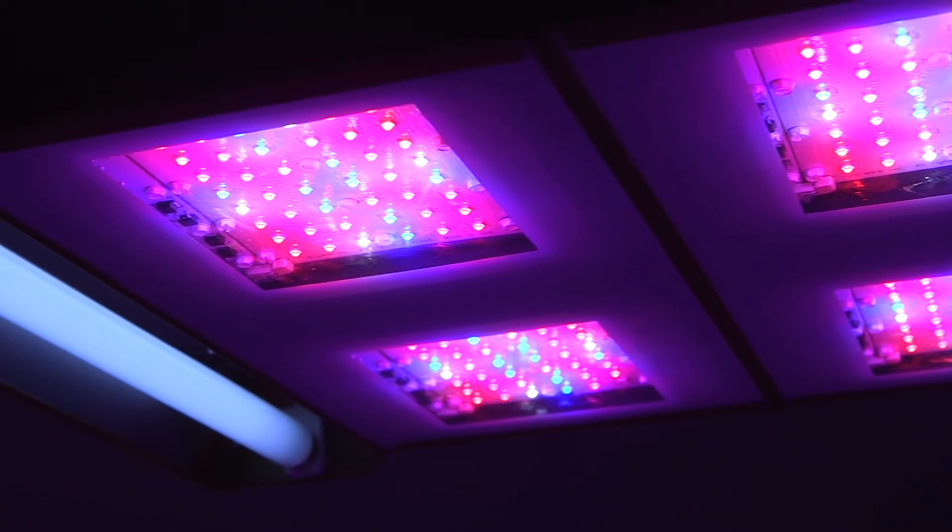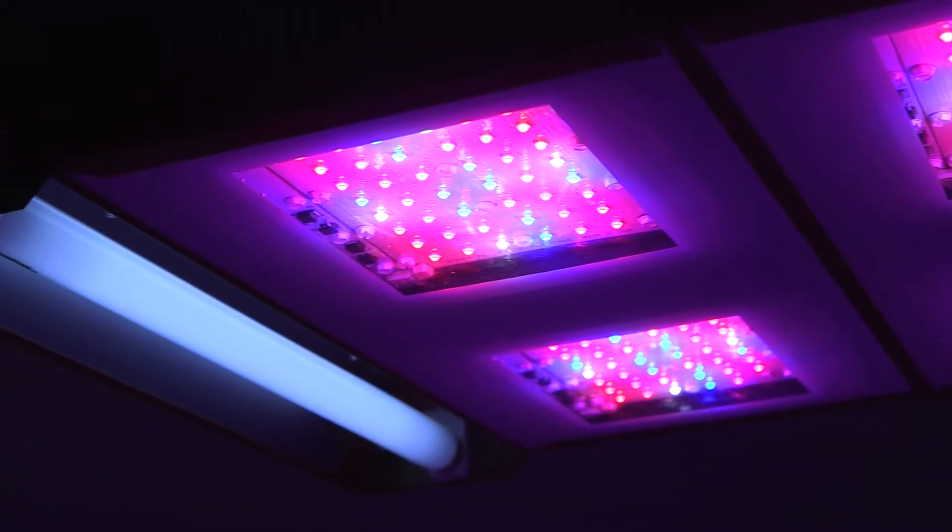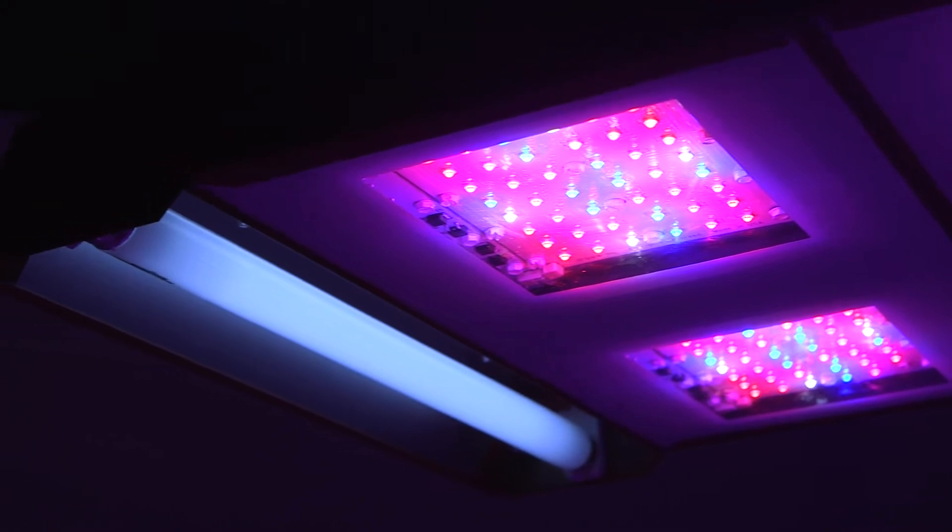Today's five watt single-dye LEDs emit as much as ten times the light of those early one watt LEDs. Today's LEDs can compare very favorably with HPS or MH lighting with the following important advantages.